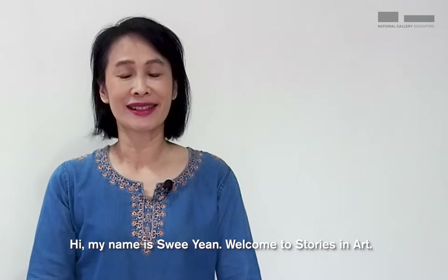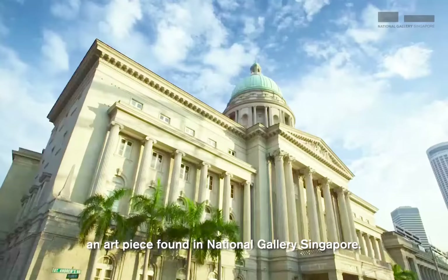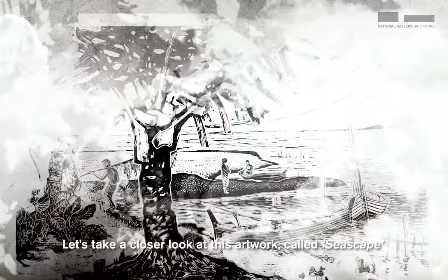Hi, my name is Sui Yen. Welcome to Stories in Art. Today I will be telling you a story inspired by an art piece found in National Gallery Singapore.